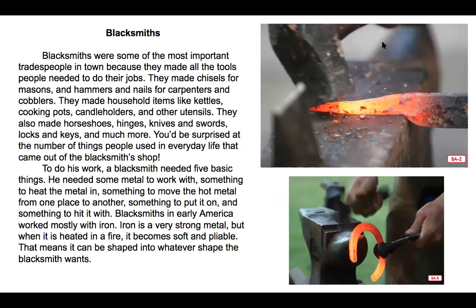Blacksmiths were some of the most important tradespeople in town because they made all the tools people needed to do their jobs. They made chisels for masons, and hammers and nails for carpenters and cobblers. They made household items like kettles, cooking pots, candle holders, and other utensils. They also made horseshoes, hinges, knives and swords, locks and keys, and much more. You'd be surprised at the number of things people used in everyday life that came out of a blacksmith's shop.